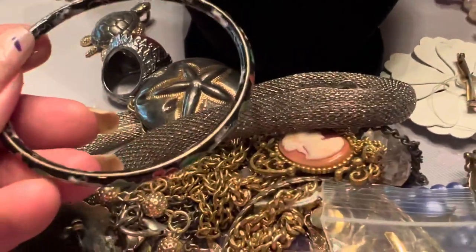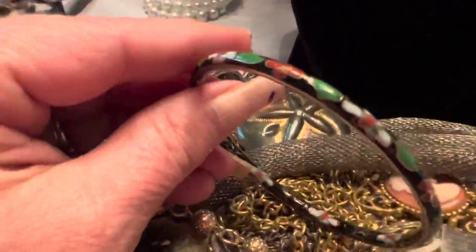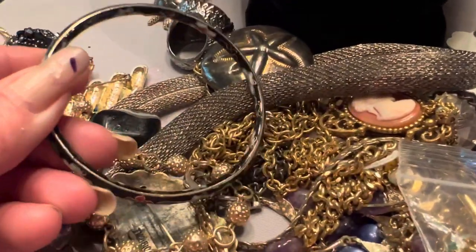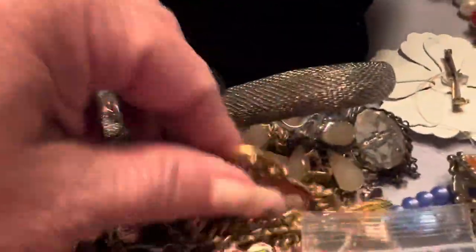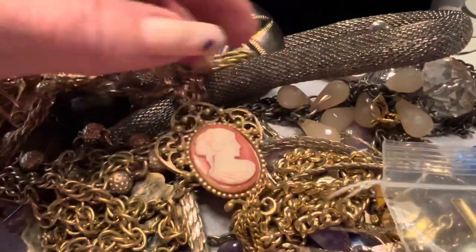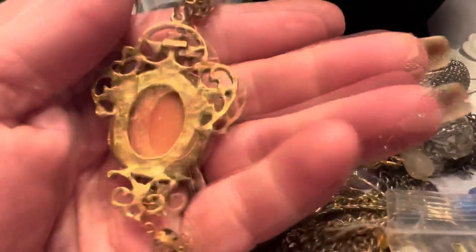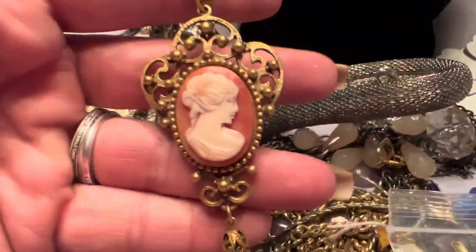A close name bracelet. These bags — when I'm able to find them at this thrift store — a lot of times they'll have these close name bracelets in them, and these are quite collectible. They are vintage and I think they're just beautiful. Another cameo necklace — I really like this one, I like the details on it. And it's a Coro. Wow, isn't that pretty?